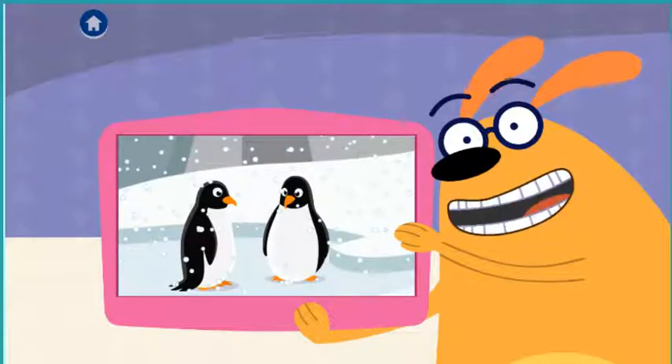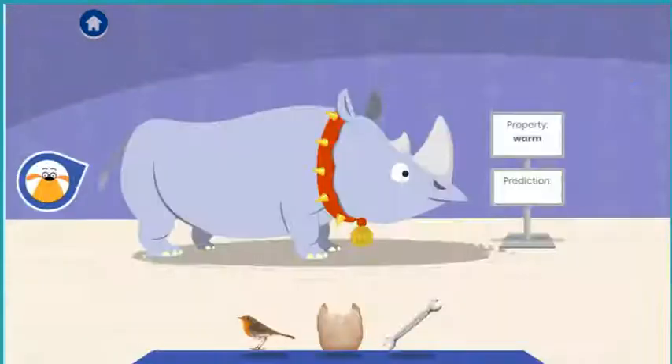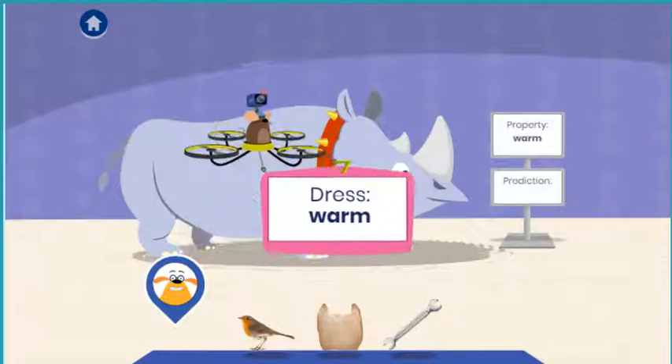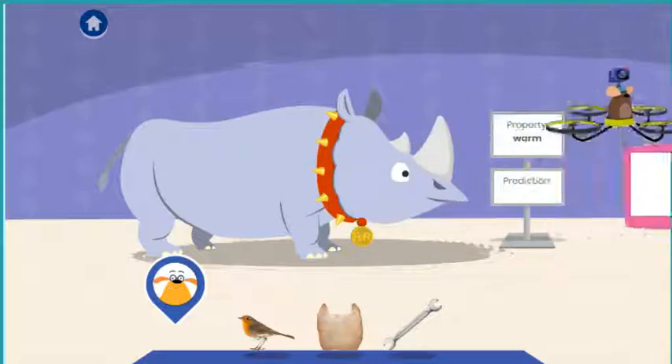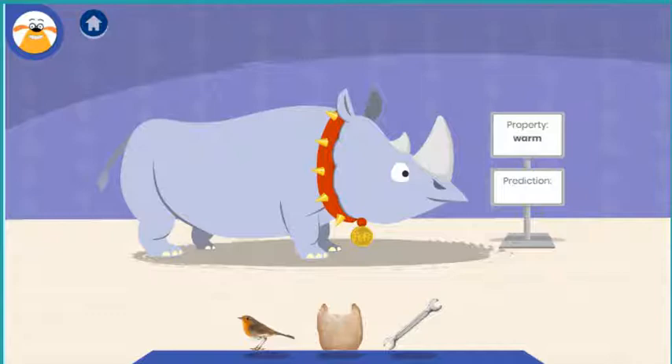Fluff wants to visit the penguins at the zoo. Cover him in something warm so he doesn't get cold. Tap the material you think Fluff should wear for his adventure. A material is the stuff that things are made of. A pro-warm...